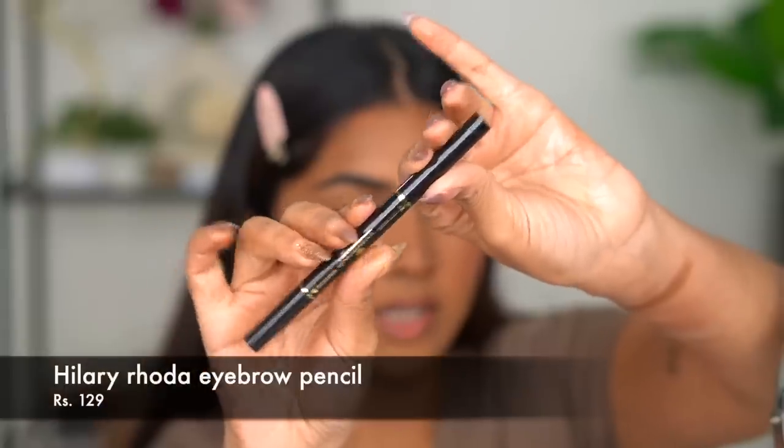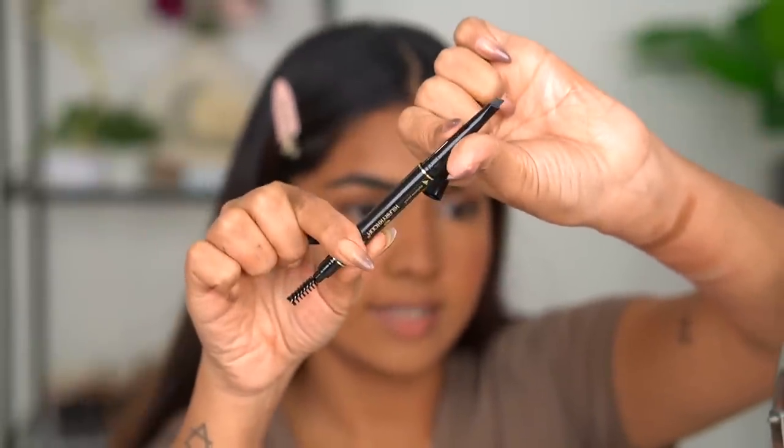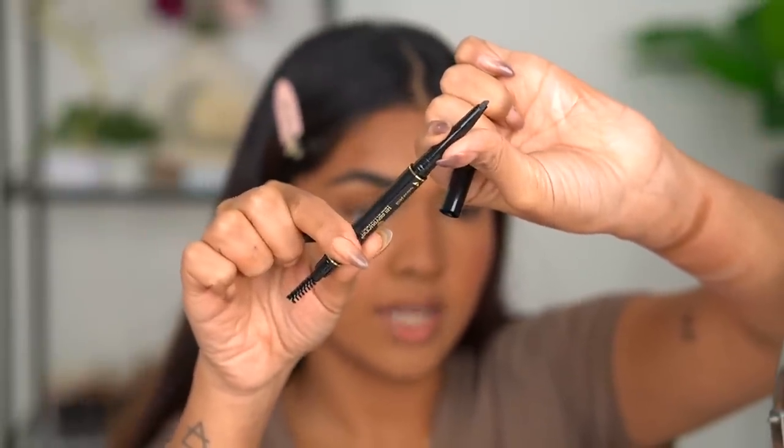For brows I have the Hilary Rhoda Eyebrow Pencil. It has a spoolie on one side and the brow pencil on the other. The tip seems nice and fine, which is great for precise brow filling.